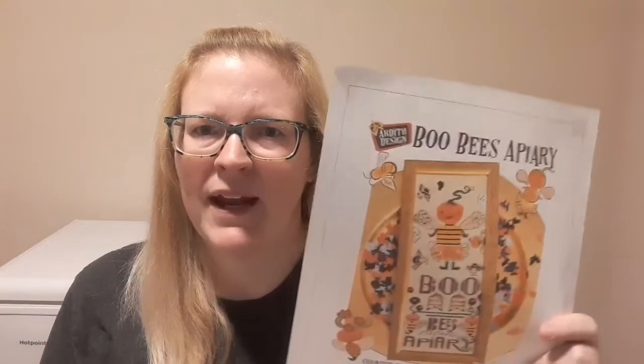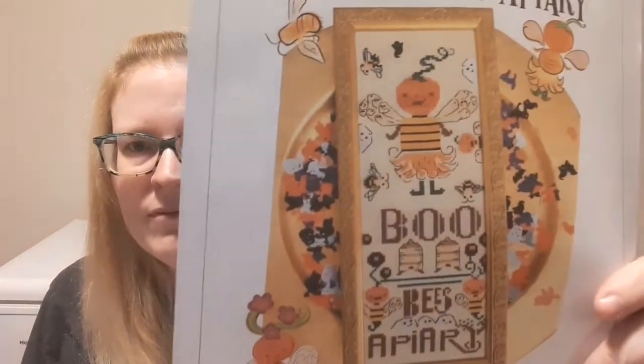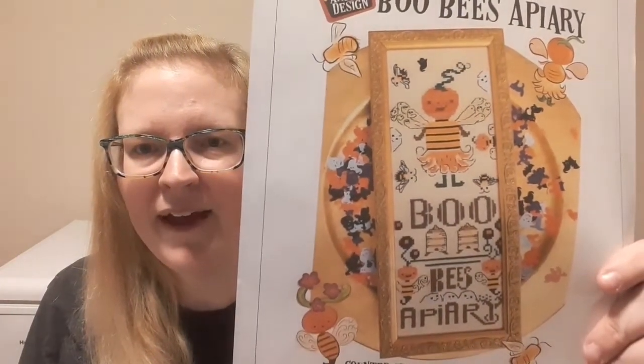I was watching Bendy Stitches — I'd never watched her before — and the first video I saw she was showing a chart I fell in love with: Boobie's Apiary from Artist Designs. I was so enabled. I think that's all I have from that.